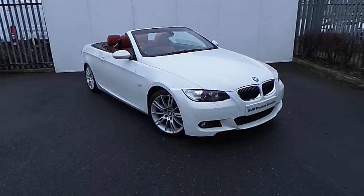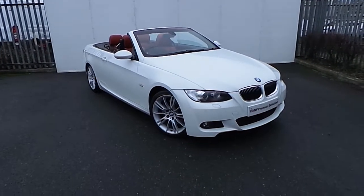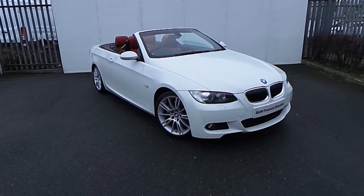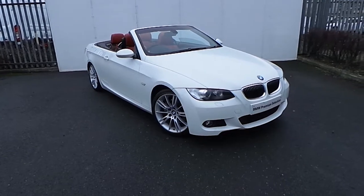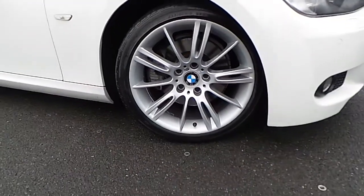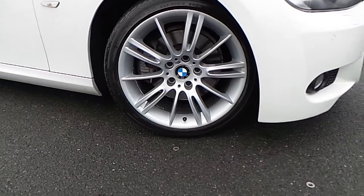Hi, Alex here from JoeW, presenting the newest addition to our BMW Premium Selection. Here we have a 325i M Sport presented in Alpine White. The car comes equipped with these stylish V-spoke BMW 17-inch alloy wheels.